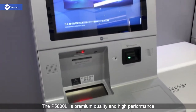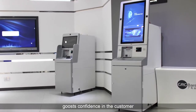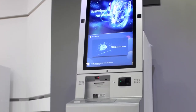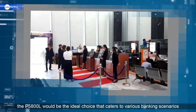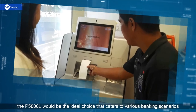The P5800L's premium quality and high performance boosts confidence in the customer, making it accepted by the market. Through its advanced technology, high reliability, and flexible applications, the P5800L would be the ideal choice that caters to various banking scenarios.